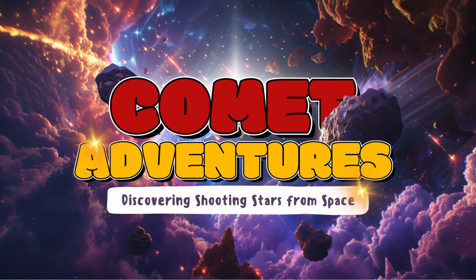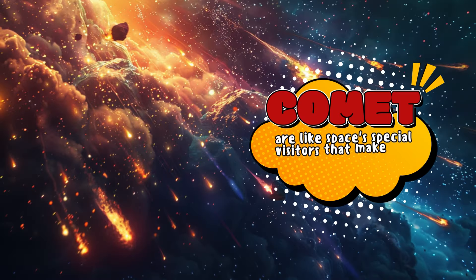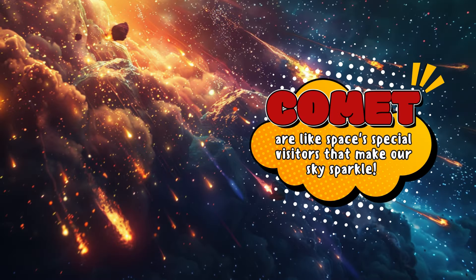Comet Adventures: discovering shooting stars from space. Comets are like space's special visitors that make our sky sparkle. Let's learn about these cool space rocks.